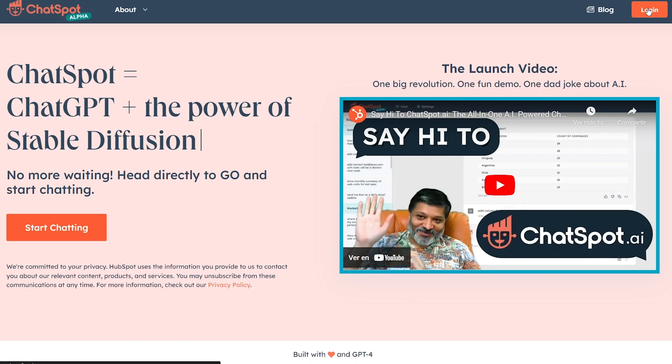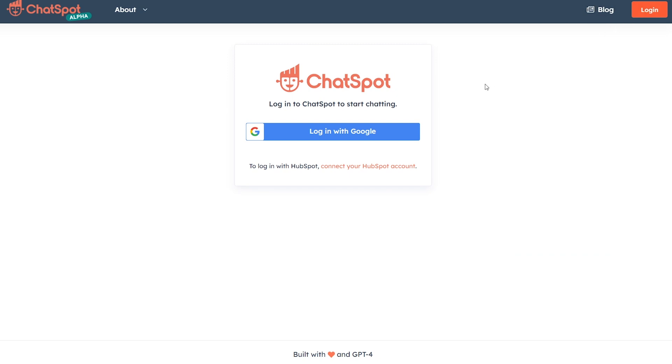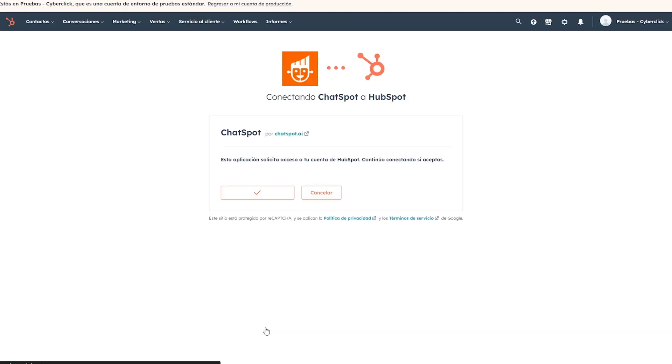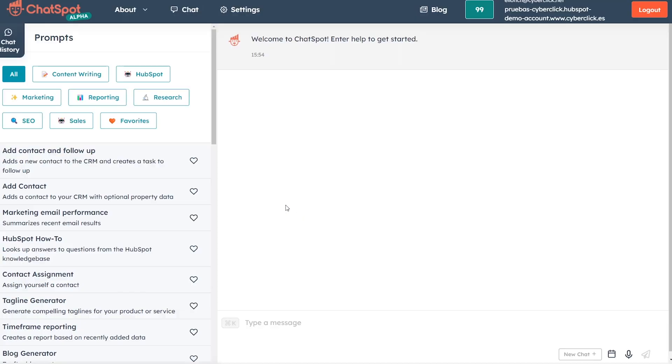To get started with ChatSpot, visit chatspot.ai and sign up using your Google account, or send an email to join@chatspot.ai with the subject 'join'. After signing up, connect your HubSpot portal with the ChatSpot tool. Once your account is approved, you can start using the ChatSpot chatbot by providing instructions conversationally. This intuitive interface simplifies CRM interactions, making it more user-friendly.